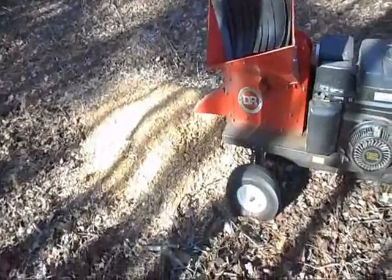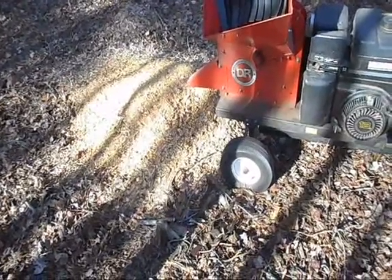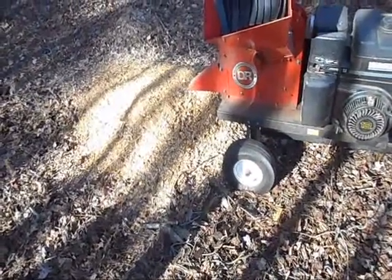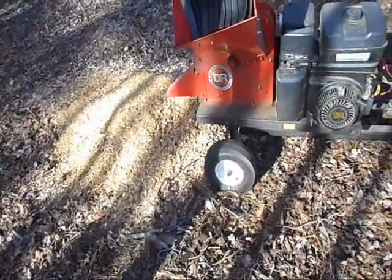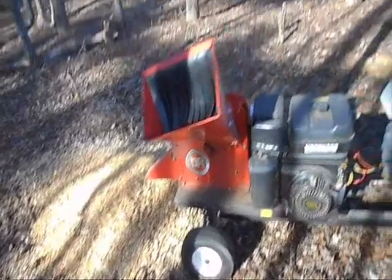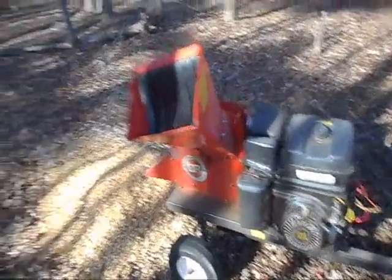That shows you the way it chips stuff up. You could use that mulch in a flower bed — it's got a lot of uses. But it chips it up pretty fine. Pretty tough little machine.